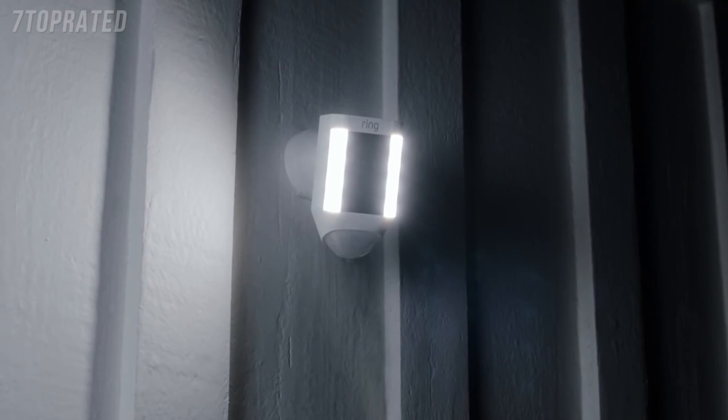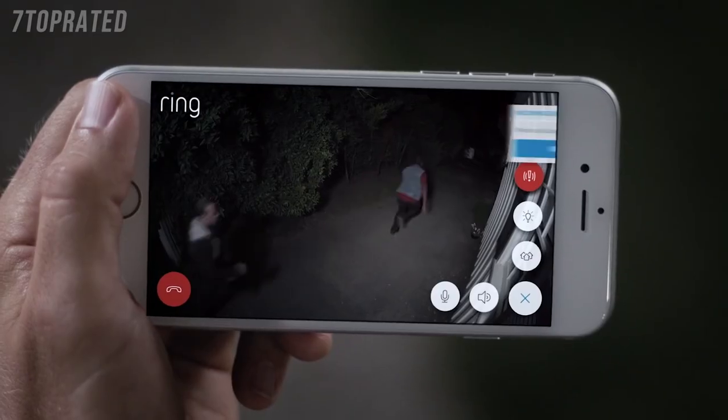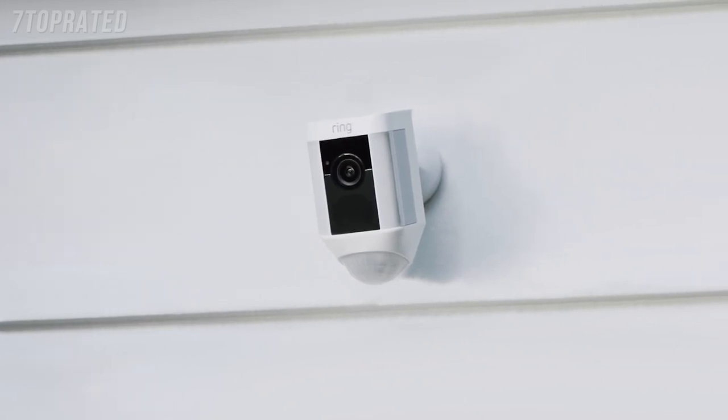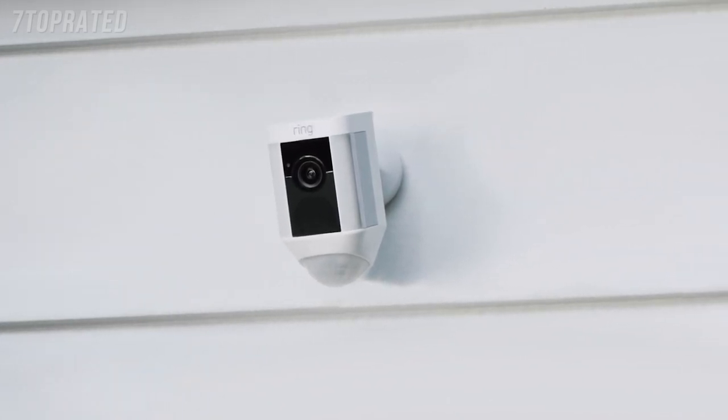Introducing Spotlight Cam by Ring. A motion-activated security light with an HD camera, automated recording, and two-way talk. That keeps you safe and protects your home.